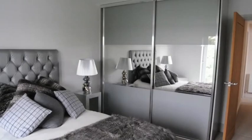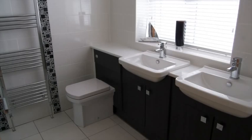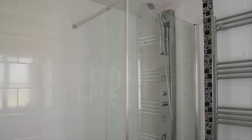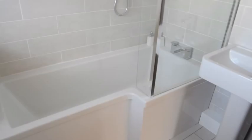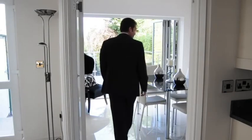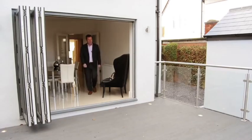Upstairs there are four bedrooms, including this master bedroom with a lovely ensuite, and of course there's the family bathroom. It's then through the formal dining room to that terrific deck I mentioned.